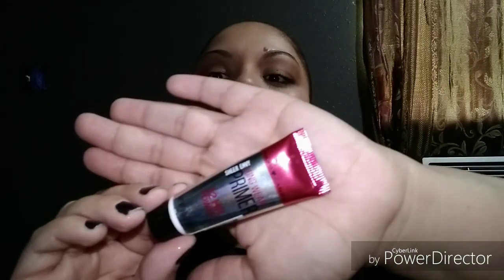The foundation was the Revlon Colorstay Full Coverage, shade 330 Natural Tan. On my powder, I used the Coty Airspun in Naturally Neutral — everybody knows Coty Airspun. And my primer was the Hard Candy longwear primer.